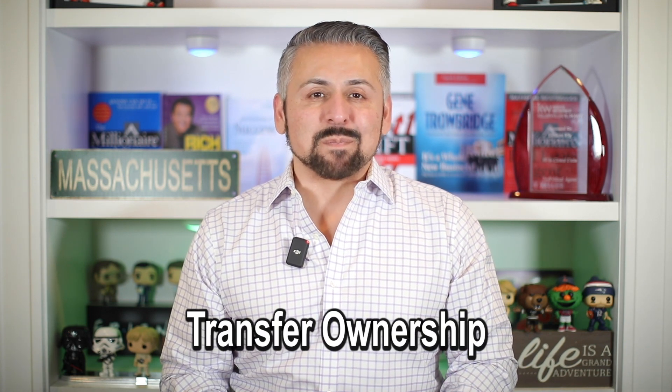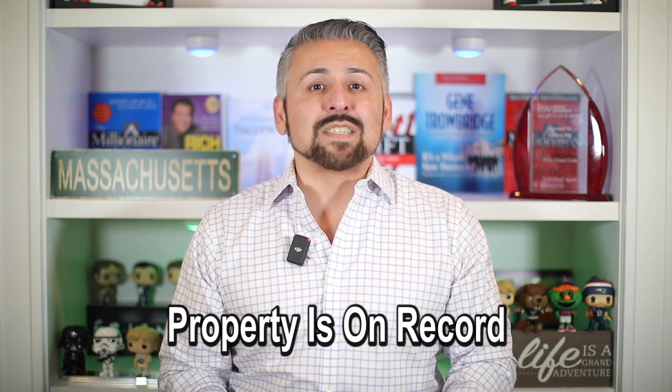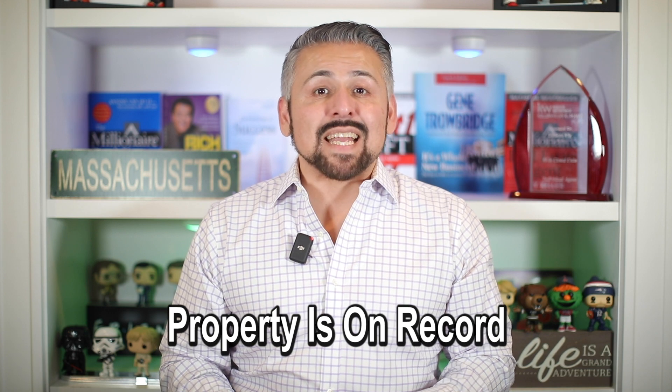Transfer Ownership. The seller will transfer ownership of the property to the buyer by signing the deed. Once the property is on record, the property is in your name — normally two hours after signing the paperwork, you finally can get the keys for your new home.